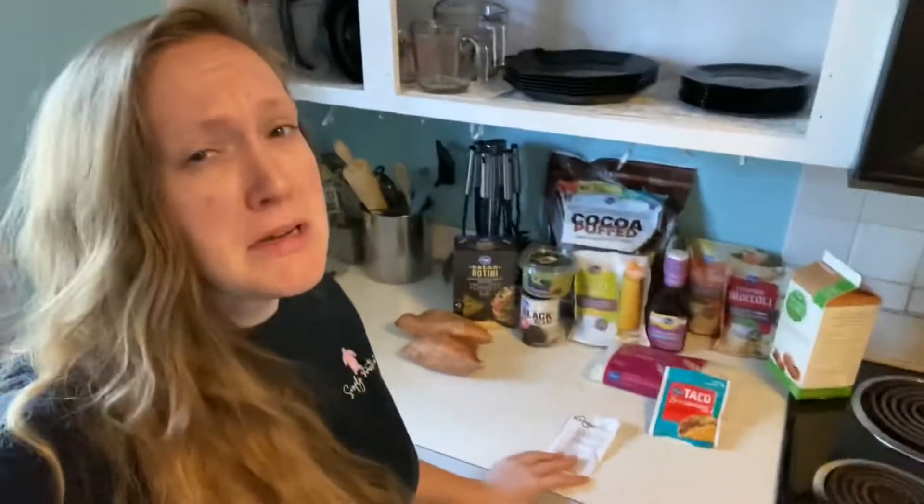So with that, I hope you enjoy this video. Hey everyone, I'm back from grocery shopping, as you can see, and I just wanted to go over what I bought and the prices for everything.